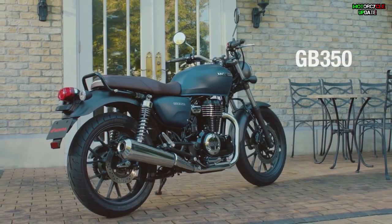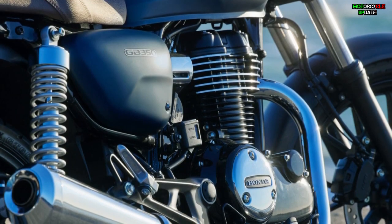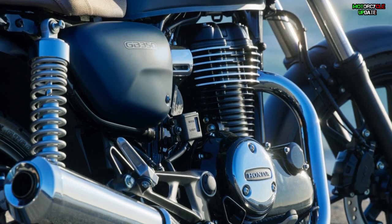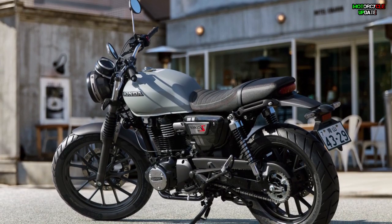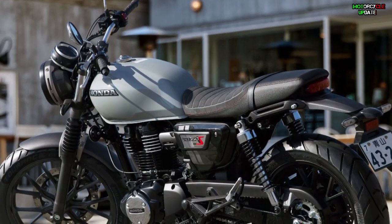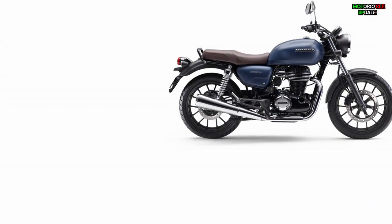The 2021 Honda GB350 is said to go on sale in Japan next month, starting on 22nd April 2021. Meanwhile, the GB350S variant is said to be made available by 15th July 2021.